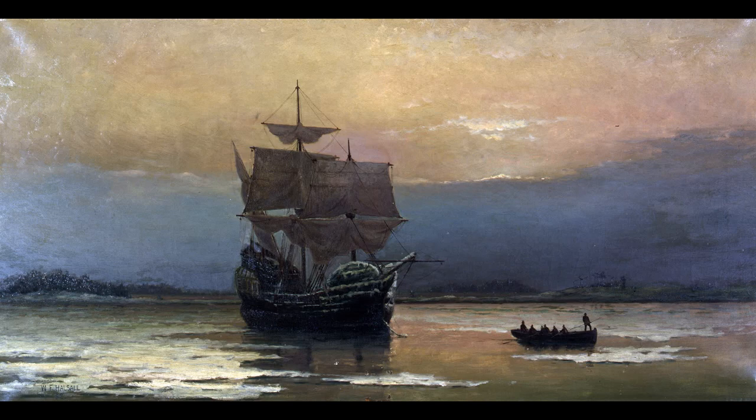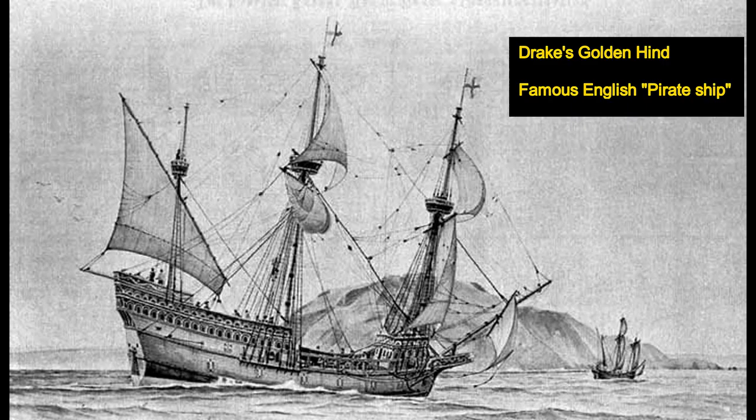These armaments allowed ships to both defend against piracy and, in some cases, to allow them to capture and loot enemy ships themselves. As we saw in our first video, this was a very English thing to do in that period and was one of the reasons for settlement in the first place.